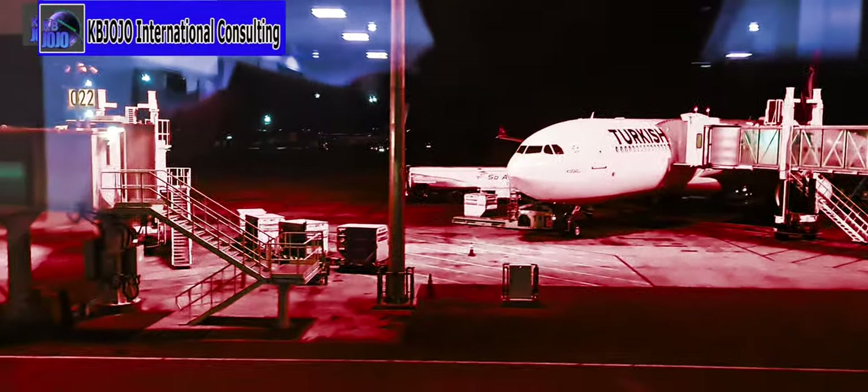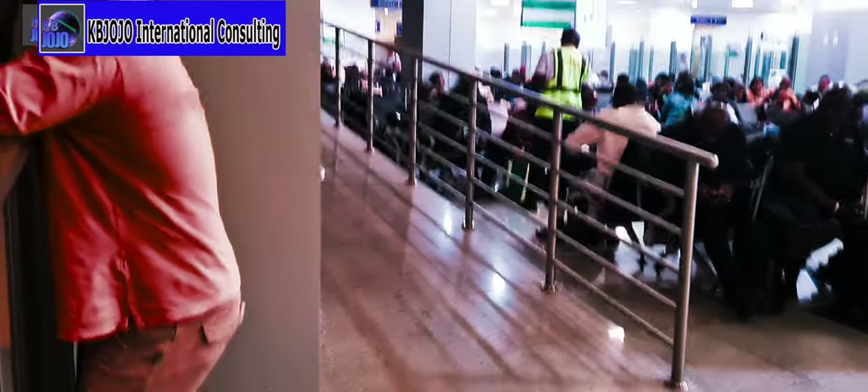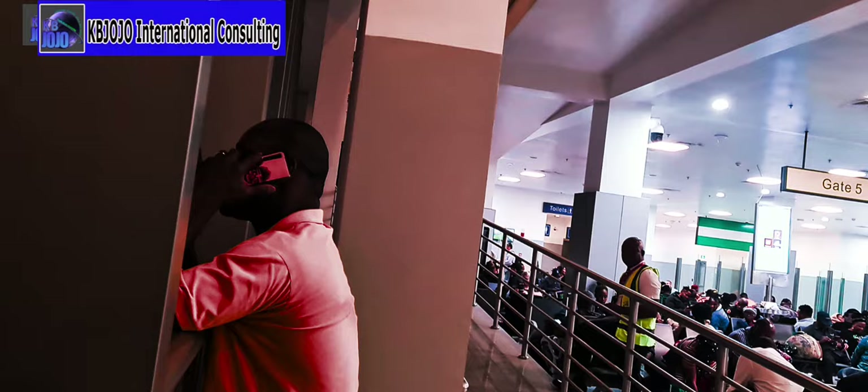Here is boarding gate 5 of Terminal 2, Murtala Muhammed Airport. The awaiting plane is out on this side. At this time we have the Turkish Airlines plane and passengers waiting to board. Upstairs is where passengers have to be checked again for secondary security checks by the airline staff.